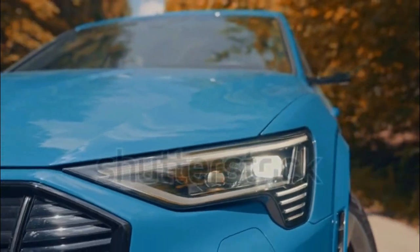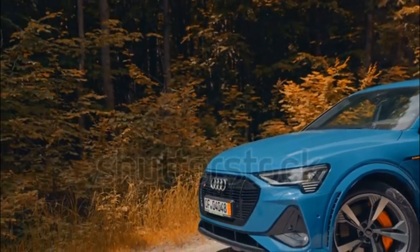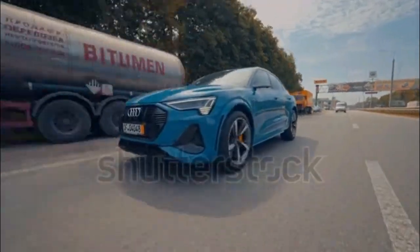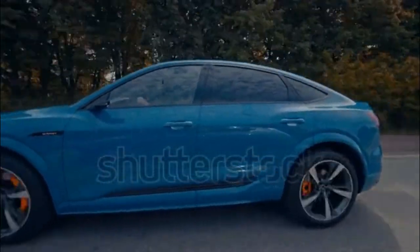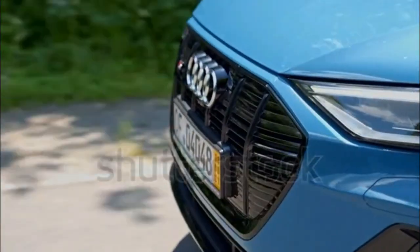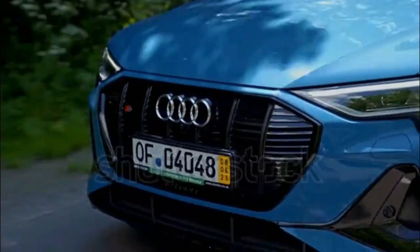Audi is building e-tron into its electric vehicle sub-brand, an effort that began with the eponymous e-tron SUV in 2019. For model year 2023, minor trim and feature changes are applied to the performance-oriented e-tron S.